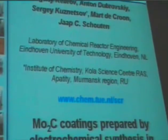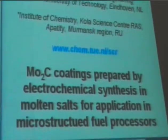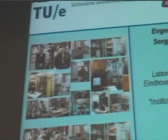Good afternoon, ladies and gentlemen. Let me start my talk on non-cordierite materials for electrochemical synthesis in molten salts. This work is a cooperation with the Institute of Chemistry and Coal Science Center in Apatity, and I am from the University of Technology in the Netherlands.